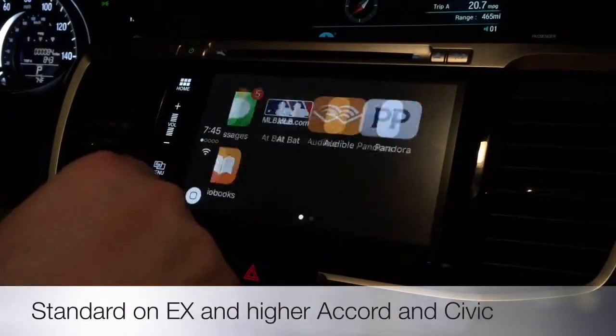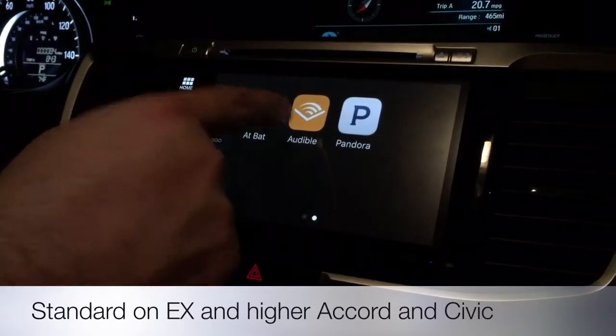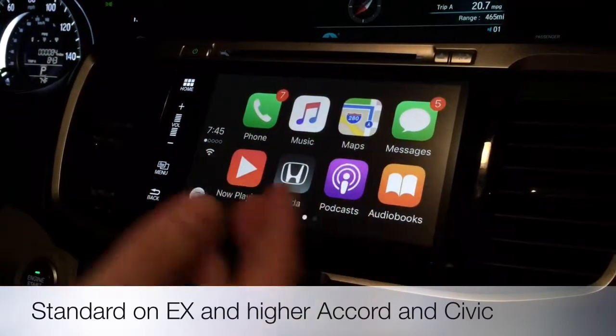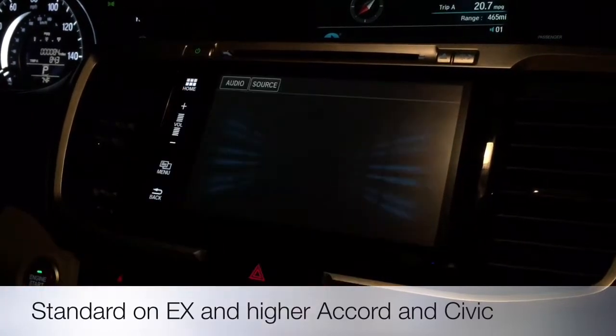We've got a selection of apps — not all Apple defaults. I've got Major League Baseball At Bat, Audible, which is an audiobook app, and Pandora on here. Your basic options: phone, music, maps, messages, audiobooks, podcasts, now playing. The Honda button here will take you back to the main screen.